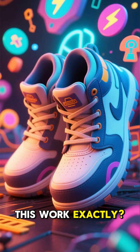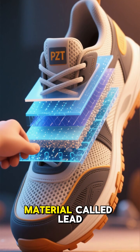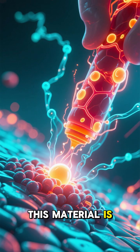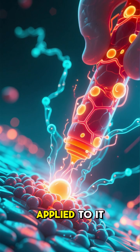So how does this work exactly? Well, the secret is in the soles of the shoes. They're equipped with a thin layer of a special material called lead zirconate titanate, or PZT for short. This material is a type of ferroelectric, which means it can generate an electric charge when mechanical stress is applied to it.